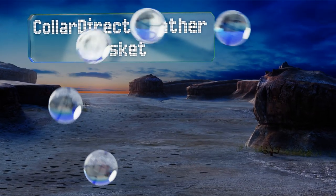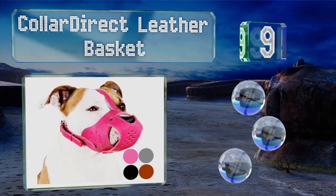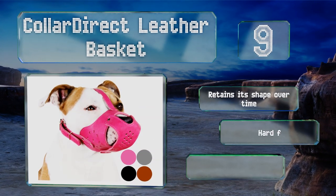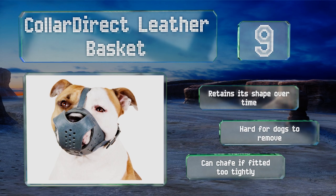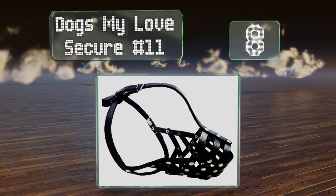At number nine, if you have a particularly wide-muzzled breed such as a pit bull or Staffordshire terrier, then the Collar Direct Leather Basket may be a good fit. It should put your mind at ease if you're worried about aggression issues, but it runs larger than the listed measurements. It retains its shape over time and is hard for dogs to remove, but it can chafe if fitted too tightly.